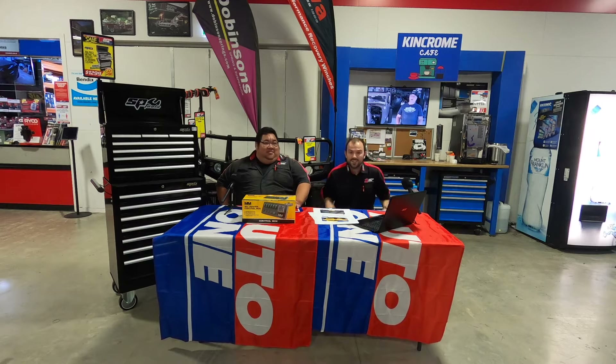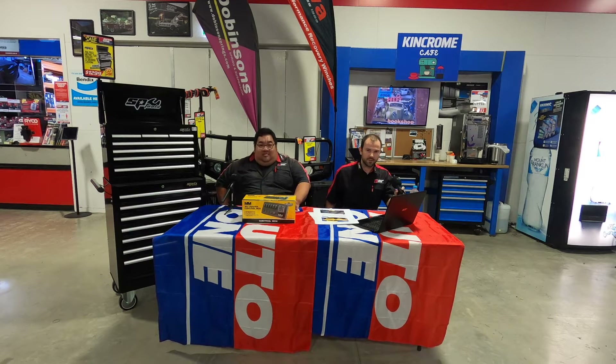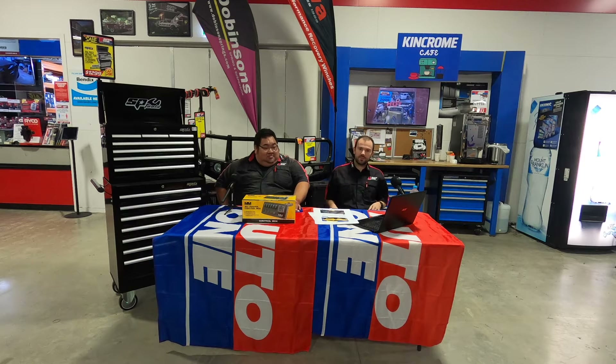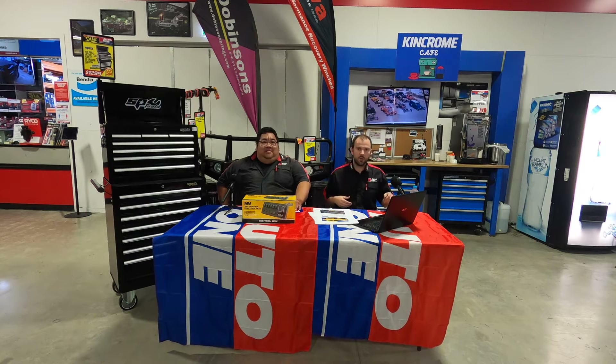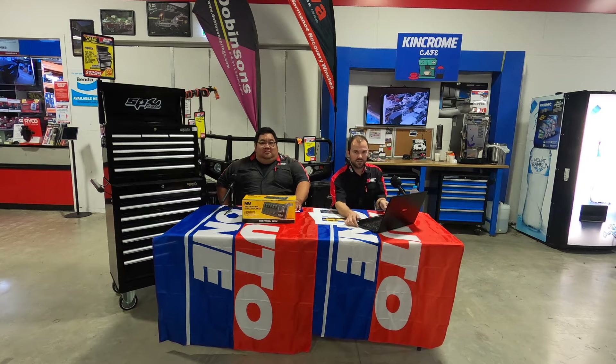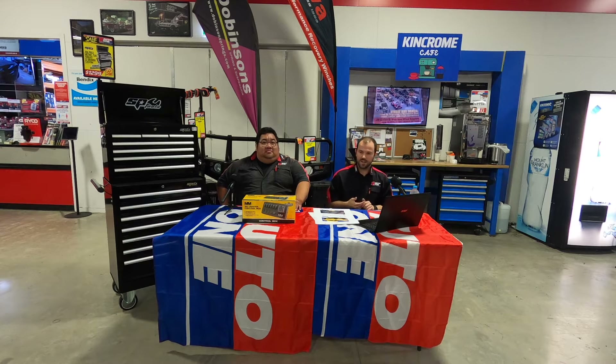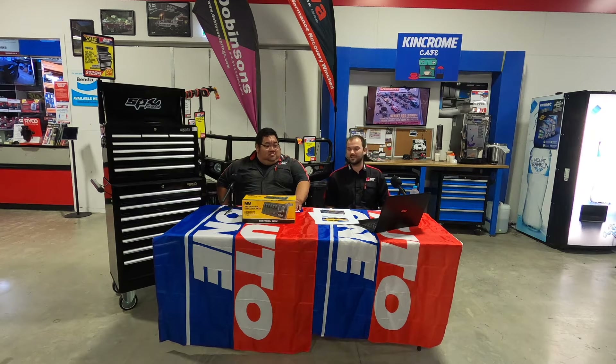G'day guys, Al here, and Matt here from Auto 1 Browns Plains. How are we all going? G'day guys. As always we'll do a little bit of a mic check, make sure you can hear us and let us know that you can hear us nice and clear. I'm going to pull up the Facebook, bring in the chat, and if you have any questions hit us with them and we'll do our best at answering them, or even if you just want to have a chat, we're here for that too.